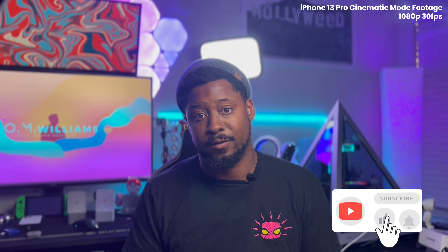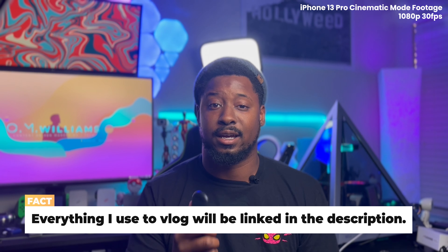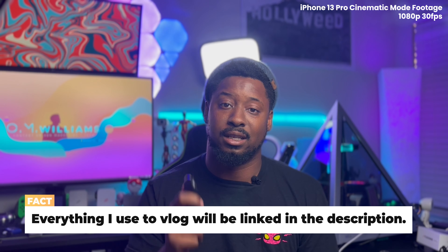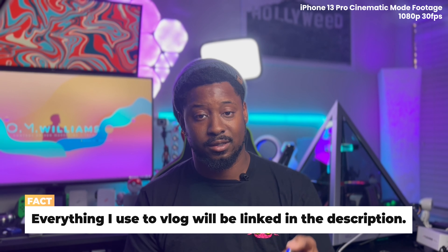I actually have to come back and reshoot the cinematic mode footage because it was just way too blown out, especially in comparison to the a7 III footage — it just did it a disservice. I get to test out my new Rode Wireless Go. So what you're going to see moving forward is the iPhone 13 Pro Max cinematic mode footage with the Rode Wireless Go receivers and these power device lapel mics. You let me know how this combo sounds.